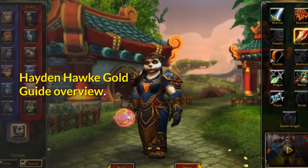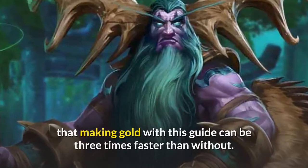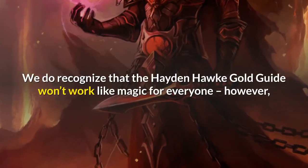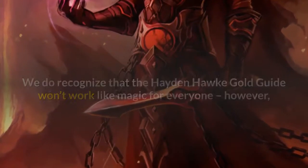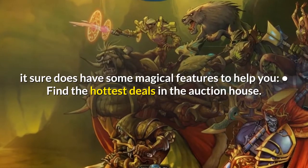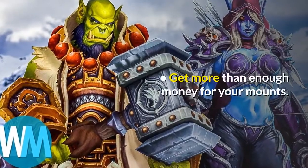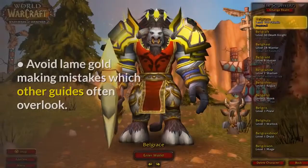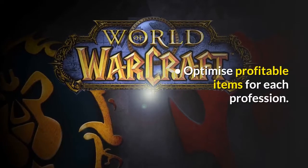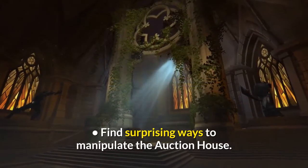Hayden Hawk Gold Guide Overview. In his sales pitch, the developer claims that making gold with this guide can be three times faster than without. We recognize it won't work like magic for everyone, however it does have some magical features to help you: find the hottest deals in the auction house, configure ways to earn passive income, get more than enough money for your mounts, avoid lame gold making mistakes which other guides often overlook, optimize profitable items for each profession, and find surprising ways to manipulate the auction house.